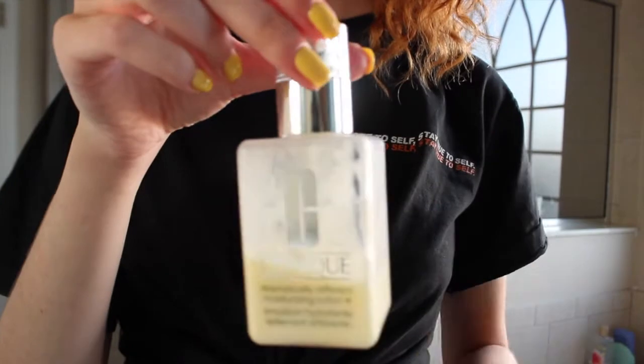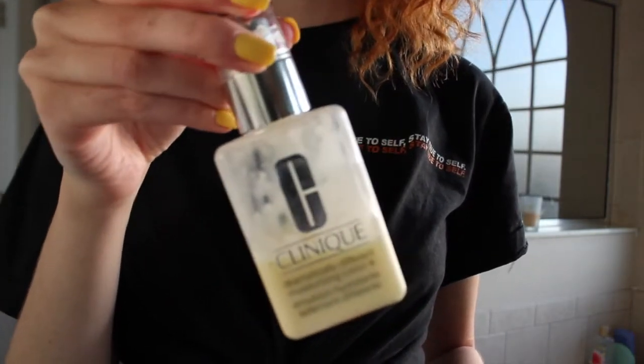After I cleanse and tone, I like to take a moisturizer. I use the Clinique Dramatically Different Moisturizing Lotion. Since I have really dry skin, it's really crucial for me to use a moisturizer. The one I use is a very great moisturizer — I never feel like my skin is dry when I'm using this. I use this literally every single day, in the morning, at night, and if I have to, in the middle of the day as well. I just take the moisturizer and massage it into my skin.